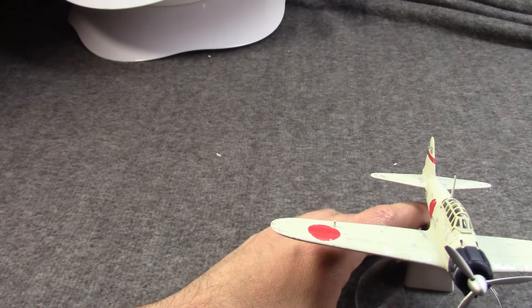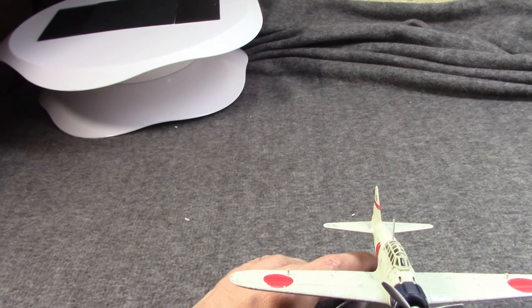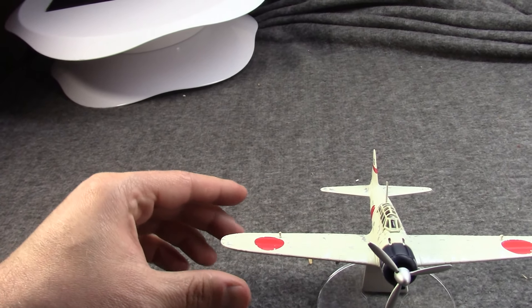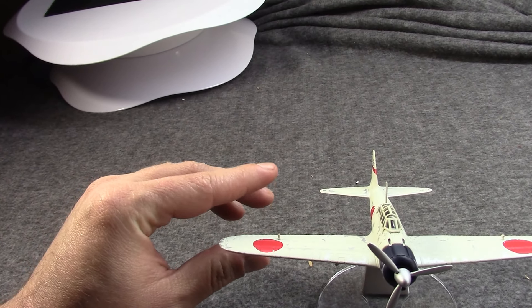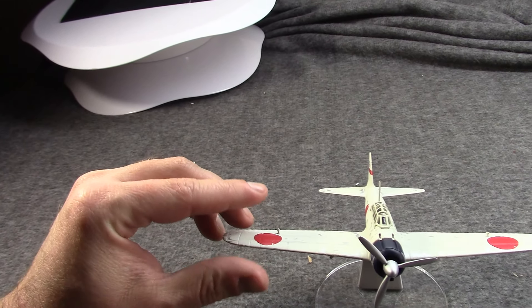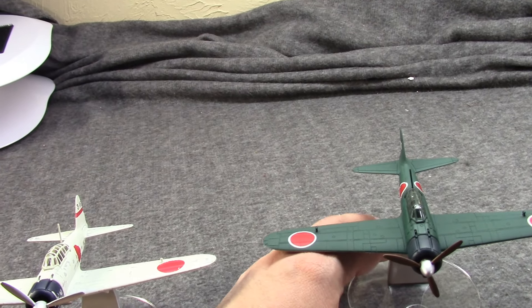Almost everyone knows about the Zero. It is the most famous Japanese military aircraft fighter of all time. It was the most mass-produced Japanese plane of World War 2, and one of the most produced planes of World War 2 in general.